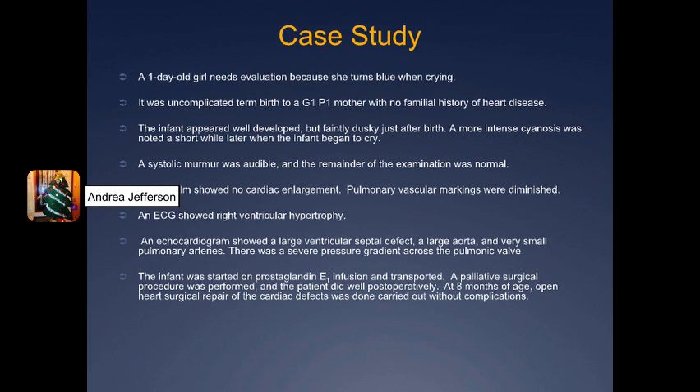This case study is about a one-day-old baby girl who needs to be further evaluated because she turns blue when she cries. She was an uncomplicated term birth to a new mom who had no familial history of heart disease. The baby's full body examination showed a systolic murmur but really no other abnormal findings.